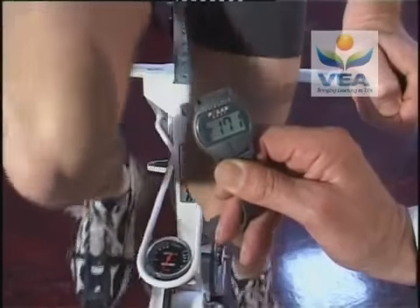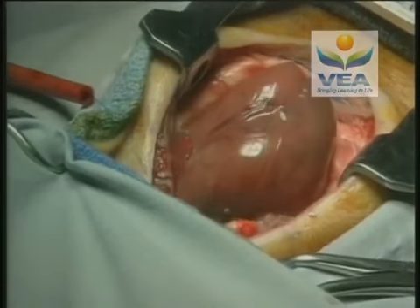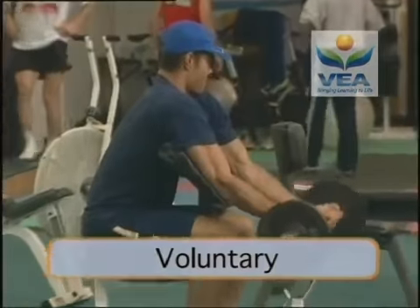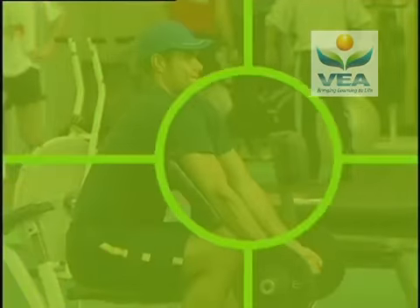Actually, the heart is quite unique. We often think of it as a vital organ, but it's really one very specialised involuntary muscle. In this video, we'll focus on voluntary muscles — those we control directly from our brain.